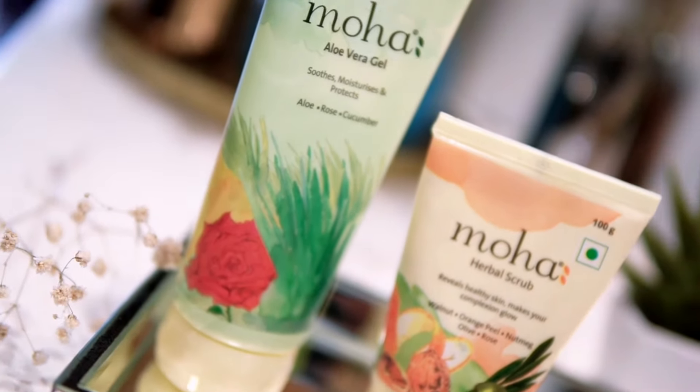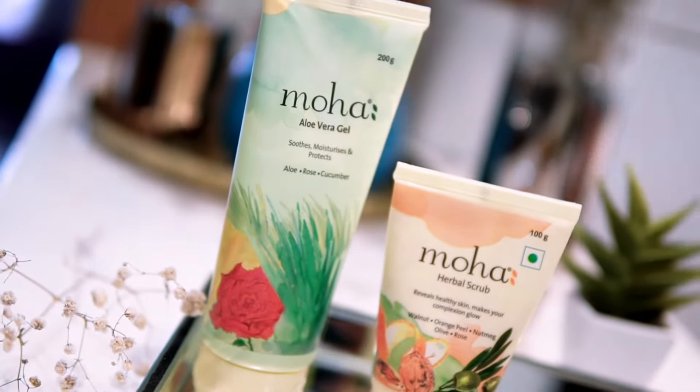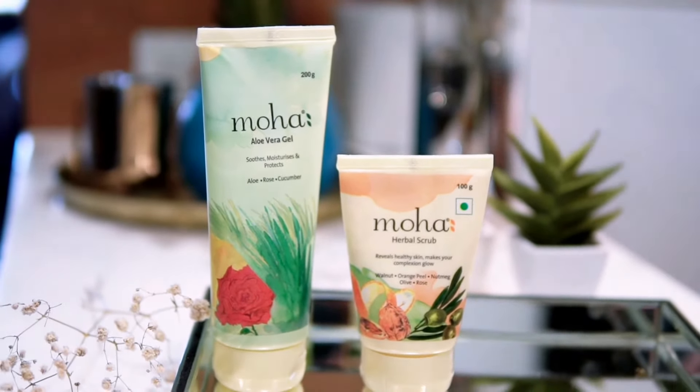The brand stands on three pillars. First, an Ayurveda legacy of 70 years. Second, very high quality products. And third, affordable pricing.